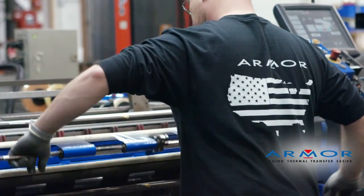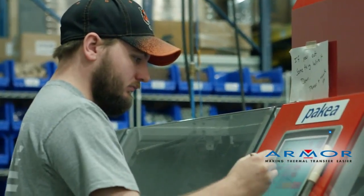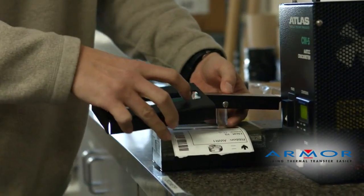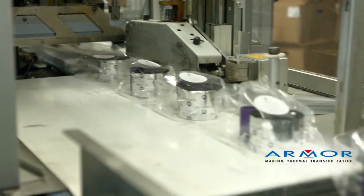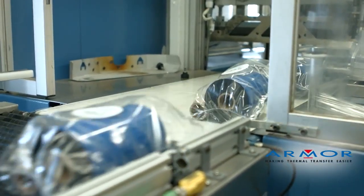Armor USA manufactures and distributes thermal transfer printing ribbons, the most widespread technology for printing barcodes, logos, use-by dates, batch numbers, and other variable information on labels, flexible packaging, and other materials.